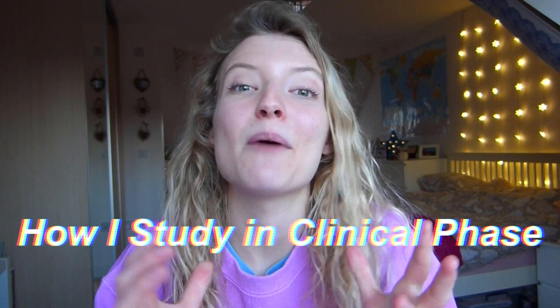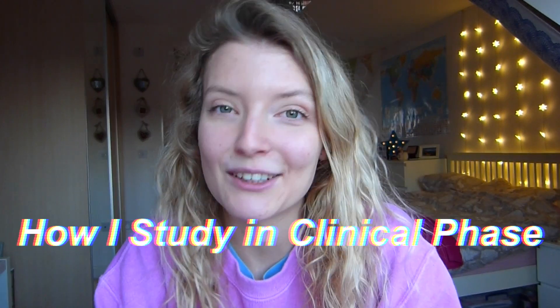Hi everyone and welcome back to my channel. I'm Lucy and I'm a fourth year medical student studying at the University of Nottingham, and in today's video I'm going to be talking about how I study now that I'm in the clinical phase of my medicine course.